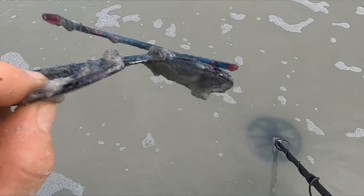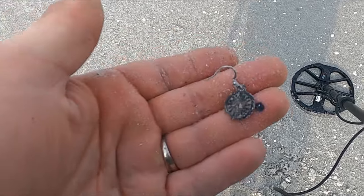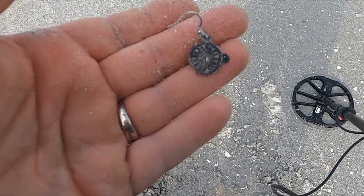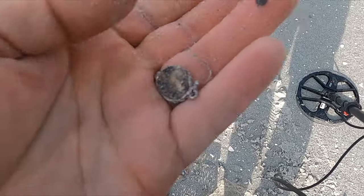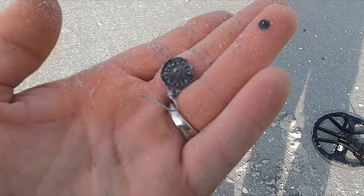Boy, those glasses have seen better days. Well, the tide's coming up so I'm headed back for lunch. I've just been flying down the beach, but hey, here's a little junk earring — pretty sure that's not silver.